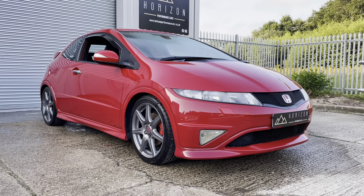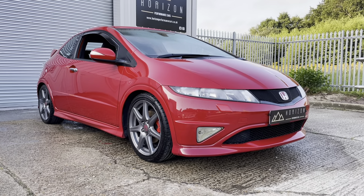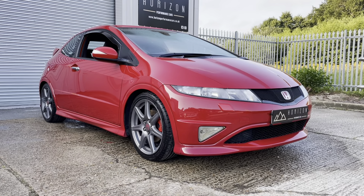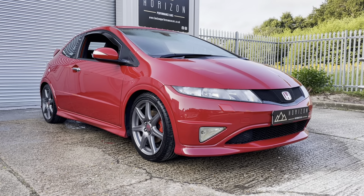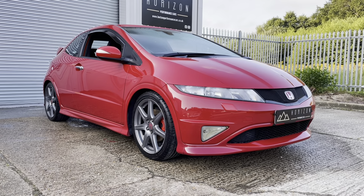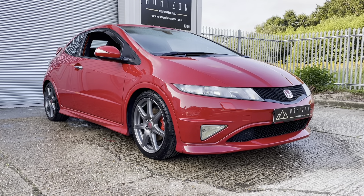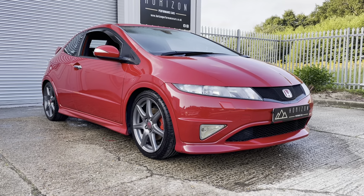The car is a 2009 on a 59 plate, has covered only 57,000 miles, is HPI clear, has full service history, two keys, the original book pack, will get a new MOT before sale and comes with a free 3 month warranty.